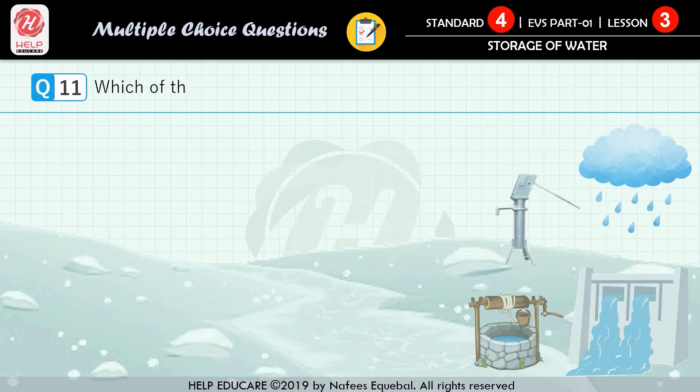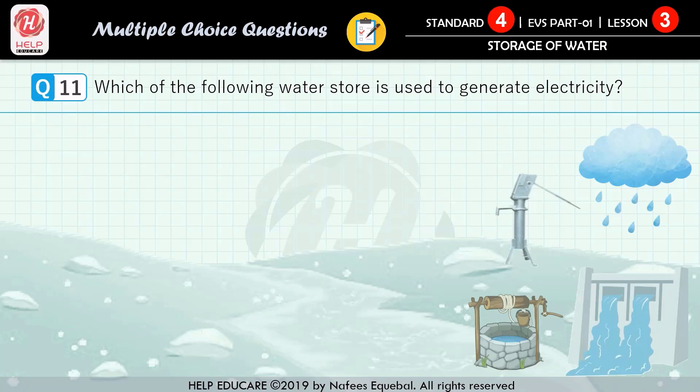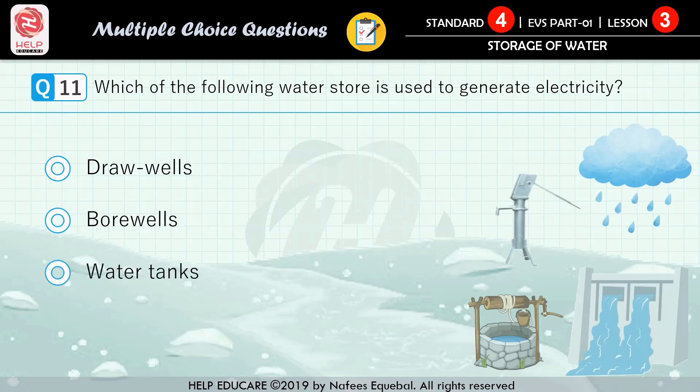Question number 11: which of the following water stores is used to generate electricity? First option: draw wells. Second option: borewells. Third option: water tanks. Fourth option: dams. The correct answer is dams.